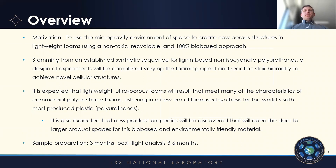The motivation behind this proposal is to use the microgravity environment of space to really enhance and discover new properties associated with these non-isocyanate polyurethanes. Polyurethanes are one of the least recycled materials and they are made completely from petroleum-based sources, as well as containing a very toxic component in the isocyanate.